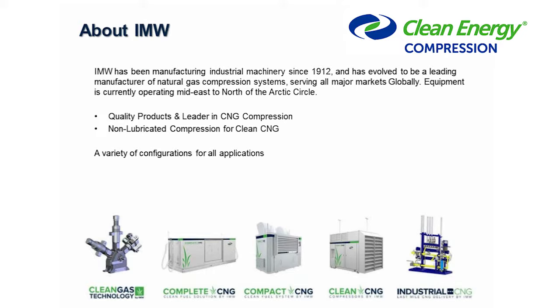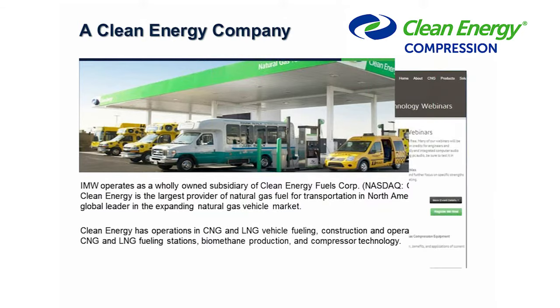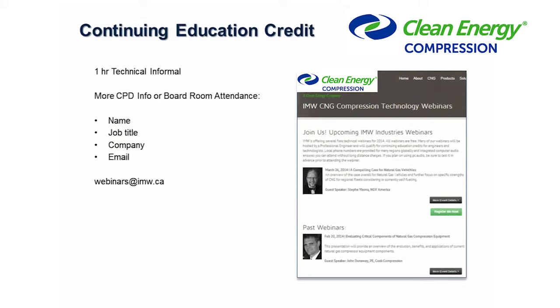IMW has been manufacturing compressors since 1984 and has been in existence for 100 years, since 1912. We are owned by Clean Energy Fuels of Los Angeles, California, a public company in the United States. I'd like to welcome all of our professional engineering attendees and make sure that you're aware of our continuing education credits.